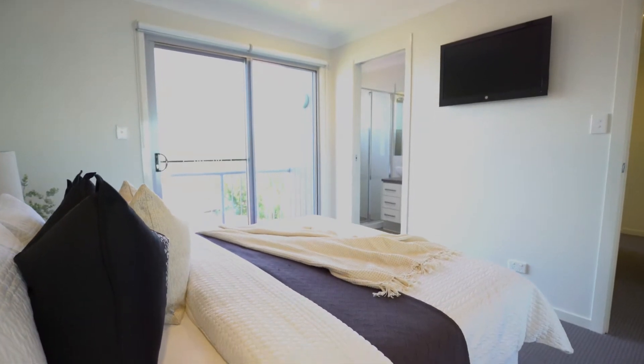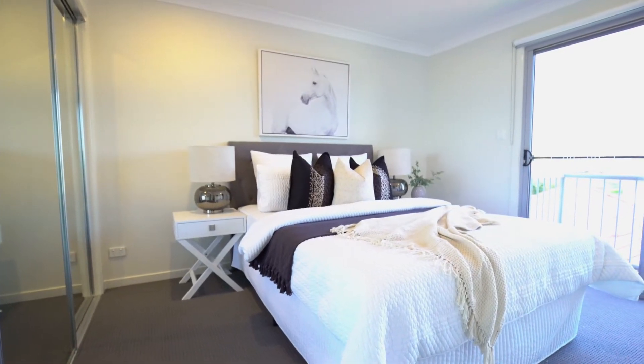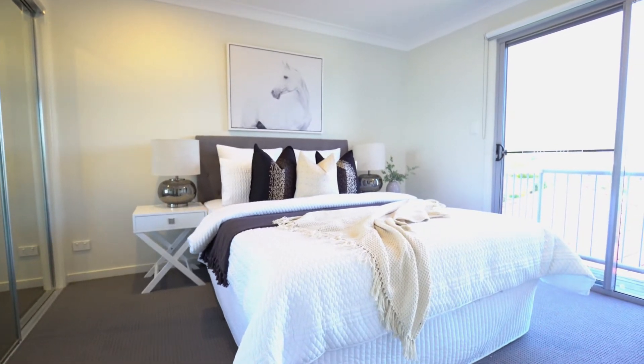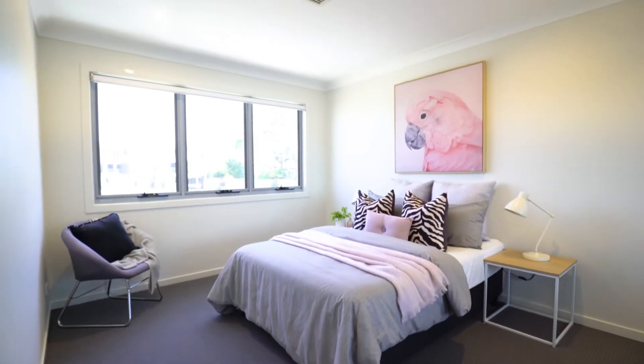Upstairs, you'll love the bedroom layout. There are three bedrooms, all with built-in robes. The main bedroom is spacious and enjoys an ensuite as well as a balcony.